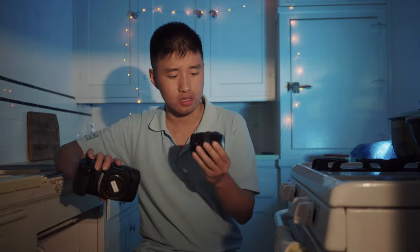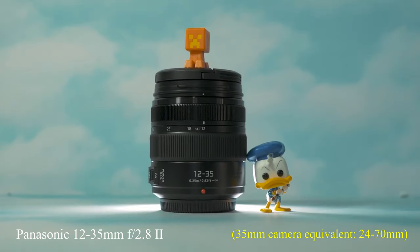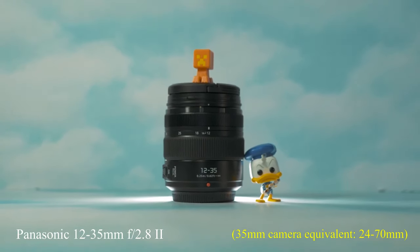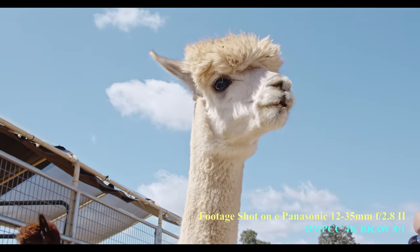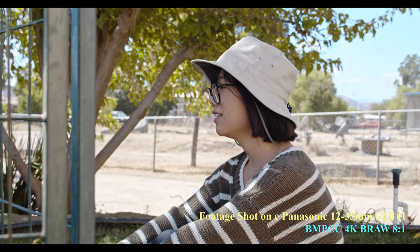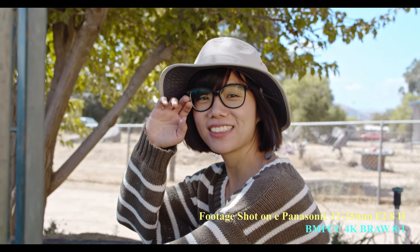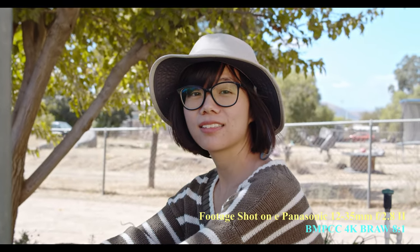I mostly recommend this lens — the Panasonic 12-35. It covers the most common focal range, like 24-70mm equivalent in full frame terms. It is really beneficial and very cheap. With a maximum aperture of f/2.8, you can get a very shallow depth of field. The lens is really sharp, includes image stabilization, and is pretty lightweight. It is almost $899, so it's pretty cheap and really solid.